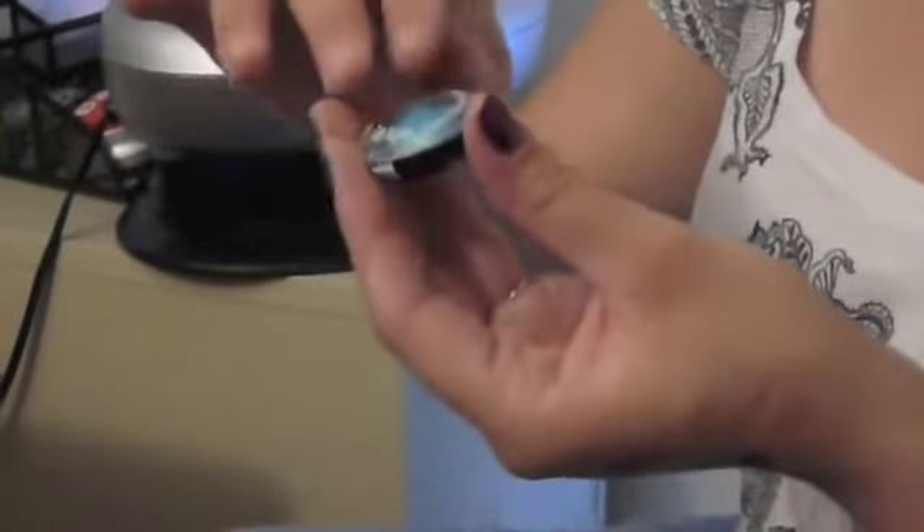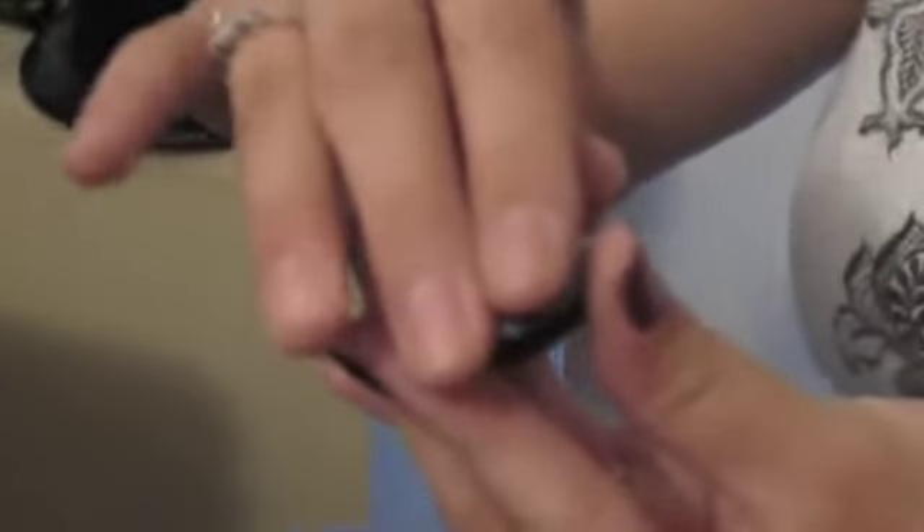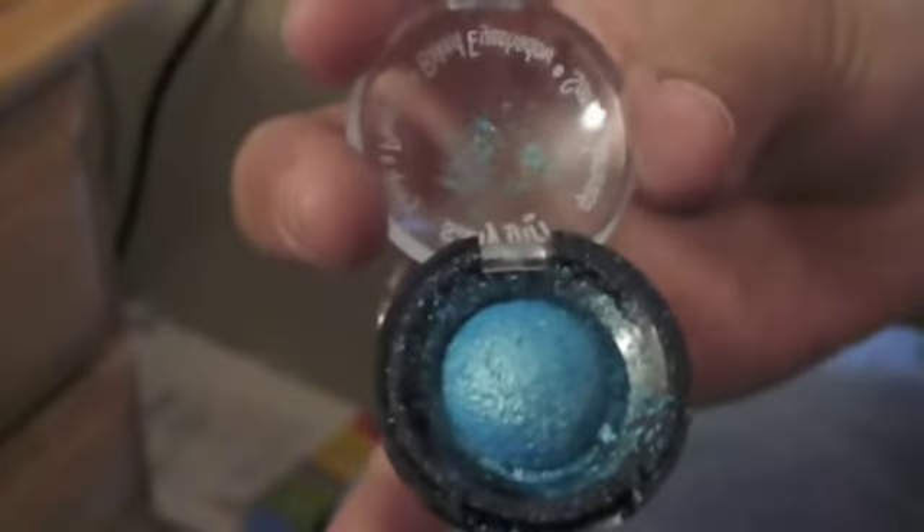The next two I got are also baked eyeshadows. I can't hold this one up because I dropped it and it's actually broken at the moment, even though I just got it. These are Sally's brand — they're 99 cents, which is why I like them. This color is number 388120 and it's super pretty, I love this color. And the next one I got is also a 99-cent Sally Girl eyeshadow, and it looks like this — which is wonderful.